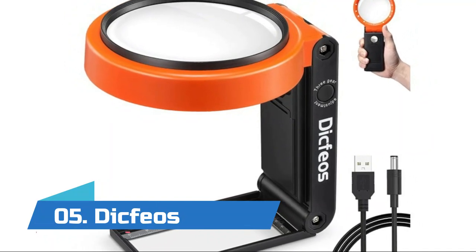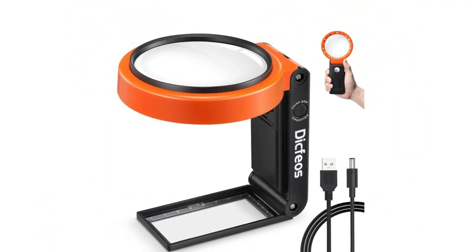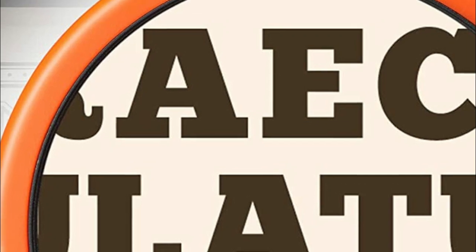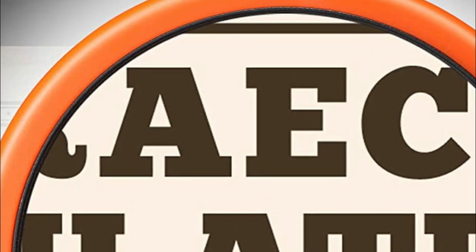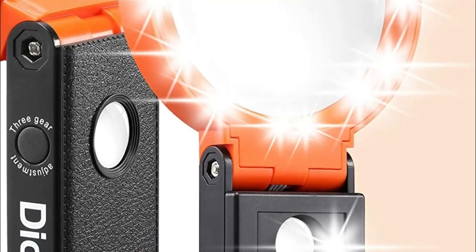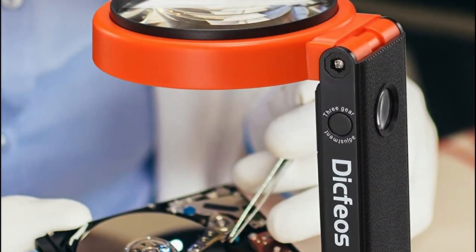Number five: Dicfios. Plug the USB cable into any available USB port to provide uninterrupted light. The built-in LED lights offer extra luminance when reading in dark spaces, which is perfect for helping people with macular degeneration or farsightedness. High clarity optical lenses with 30x magnification offer super clear vision when reading tiny prints or details.